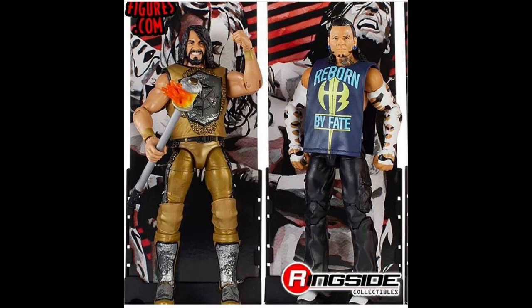Last but not least, these two are the best in the set. The WrestleMania 33 Kingslayer Seth Rollins comes with a torch — really great, better than the basic. And of course the Reborn by Fate Jeff Hardy. Who does not love Jeff Hardy? All his figures are fun and enjoyable.